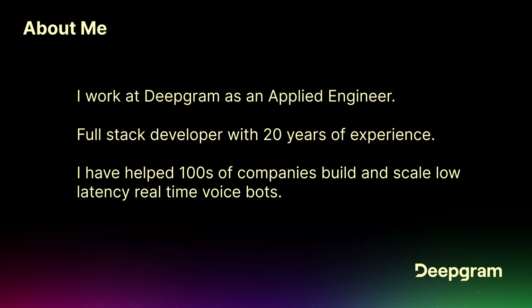I've had hundreds of companies working with Deepgram to actually build and scale low-latency real-time voicebots. A lot has obviously changed in the past few years around how we actually build these voicebots, and I'm going to walk you through that evolution as well.